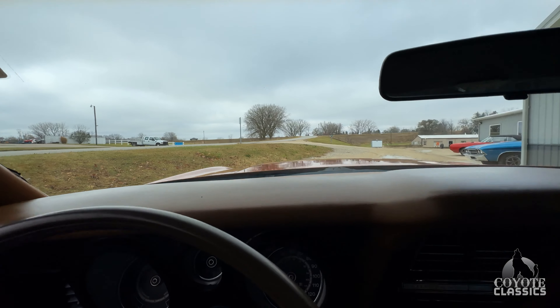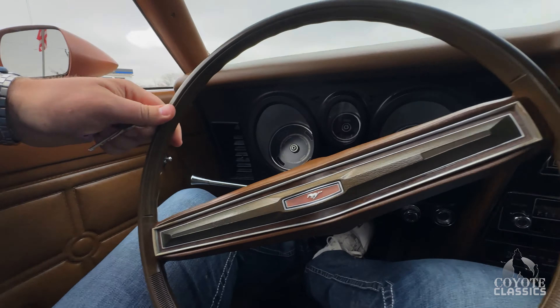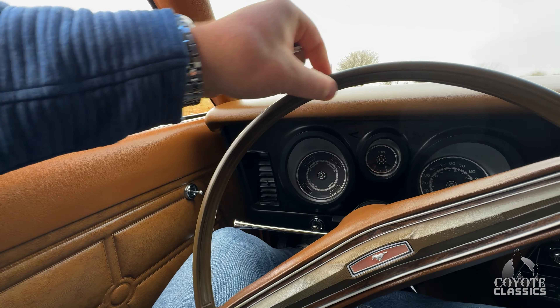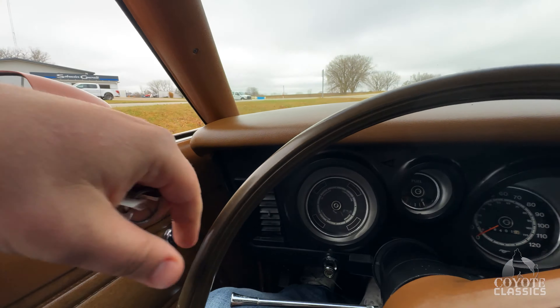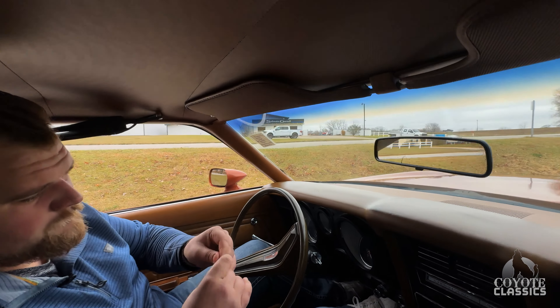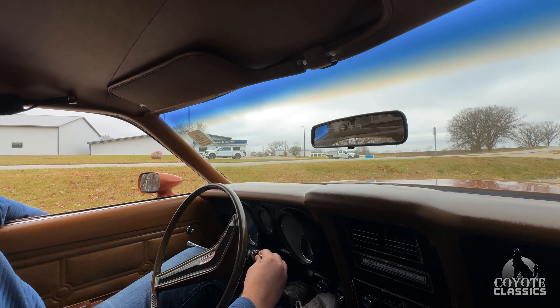The paint on the dash is just beautiful. Gauges are crystal clear. Factory steering wheel looks awesome — I don't see any cracks in it, but you can tell there's just some fade from having your hand on it over the years. And it's got original exhaust too.